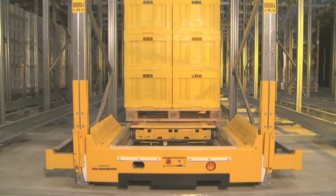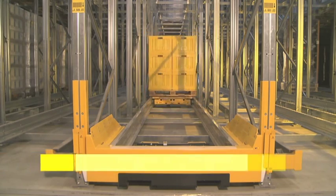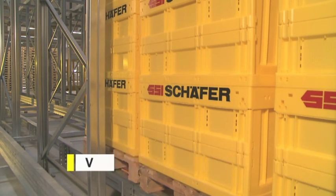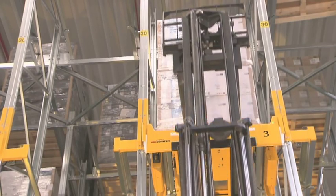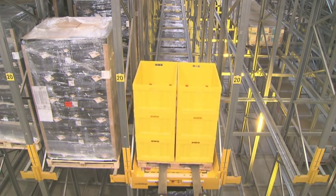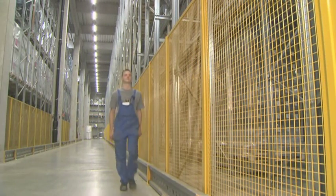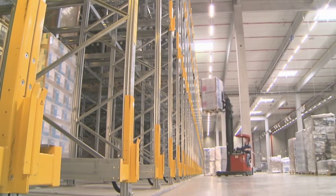Despite the high performance of one meter per second, the Orbiter works very smoothly. The individually programmable pallet spacing, the innovative lift mechanism, and the smooth movements of the shuttle ensure the safe handling of even the most sensitive goods. Additional safety features such as fence systems or protective floor rails complete the safety concept.